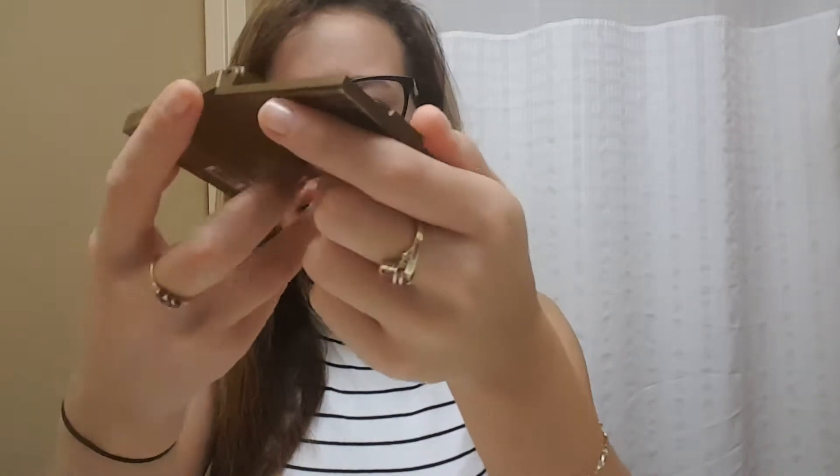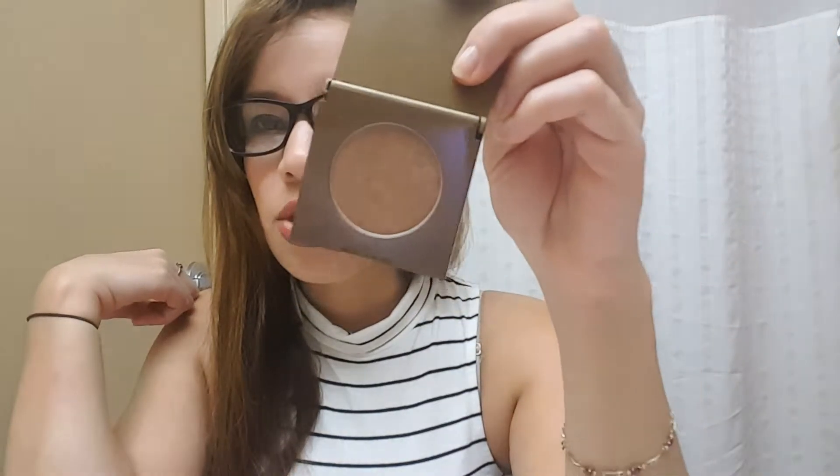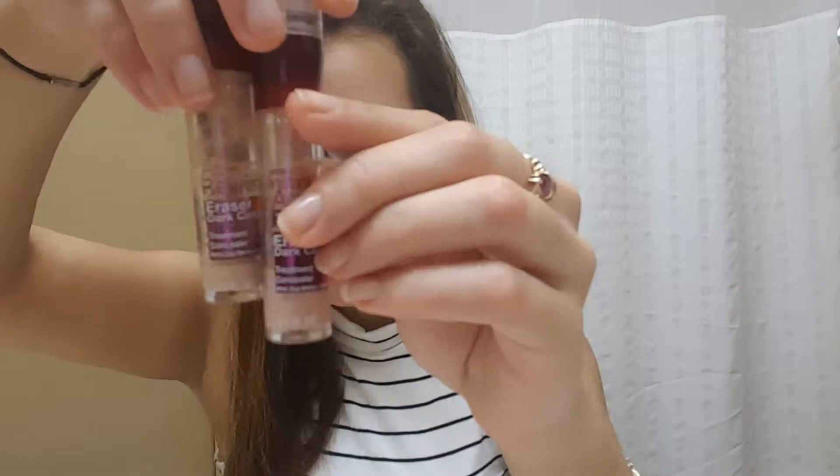My bronzer is a hard bronzer which I actually got in an Ipsy bag — I really enjoy it, it's really good. And as I was saying in my previous video, the Maybelline Age Rewind concealer — I already have another backup because these are practically done.